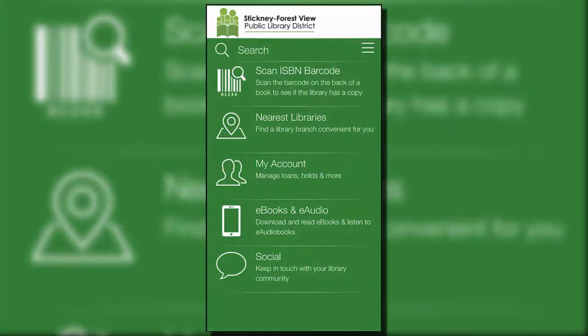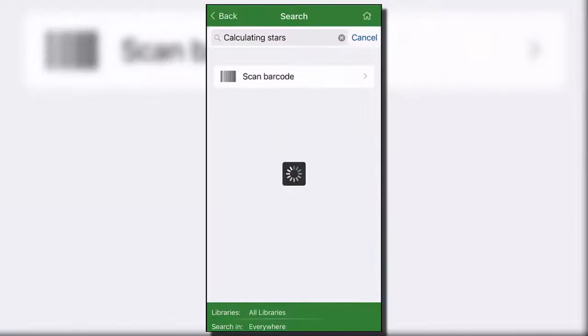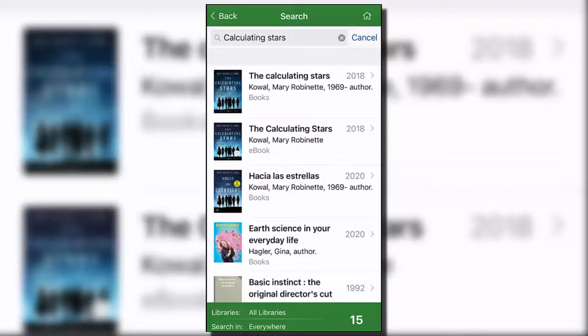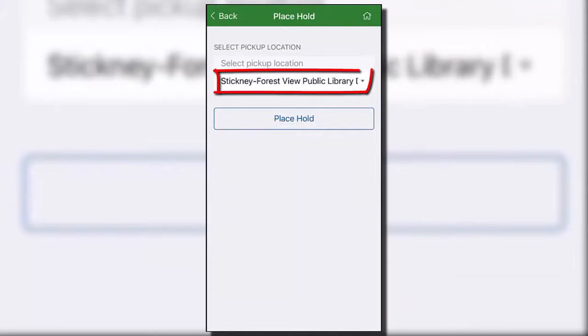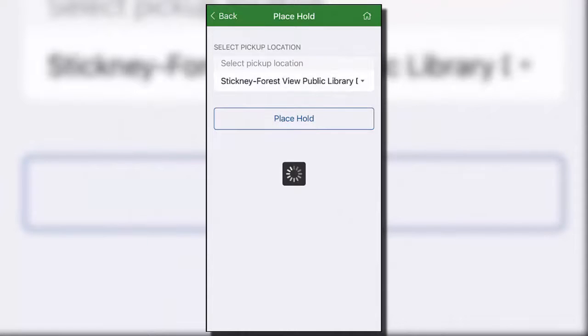The process is the same when you are requesting materials through the SWAN Mobile app. Search for the item in the online catalog using the app search feature or scan a barcode. Tap on the item you wish to request and then tap on the Place Hold button. Select Pickup Location — tap on the drop-down menu for Select Pickup Location and choose the locker you want. After selecting the locker you want to use, tap on the Place Hold button.